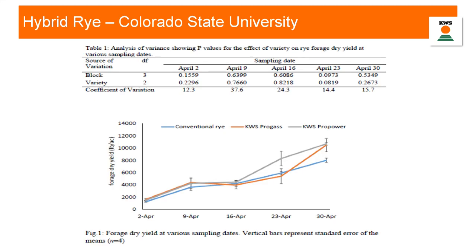We did another experiment with Colorado State to figure out how conventional rye compares to our KWS Pro Gas and KWS Pro Power, and at what point we really start to deviate from conventional rye in terms of biomass yield. Starting at April 2nd, there's not a lot of difference in tonnage, but then at April 30th we really started to deviate in terms of how much dry forage yield is available. I'll show an on-farm trial in a few minutes that really addresses whether there's a difference between open-pollinated conventional rye and hybrids in terms of silage yield.